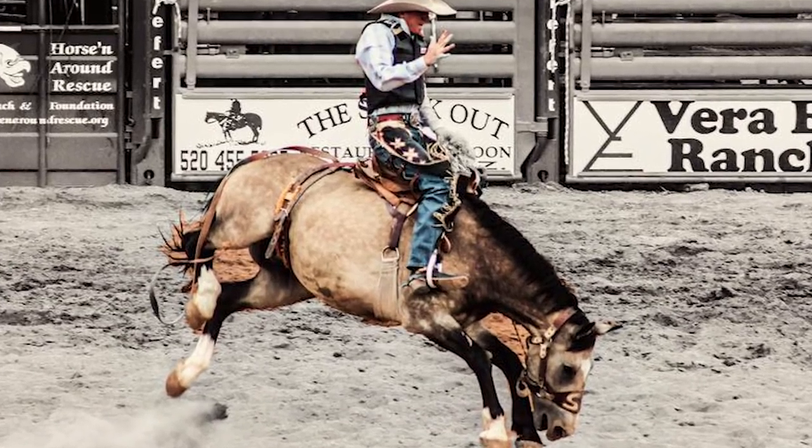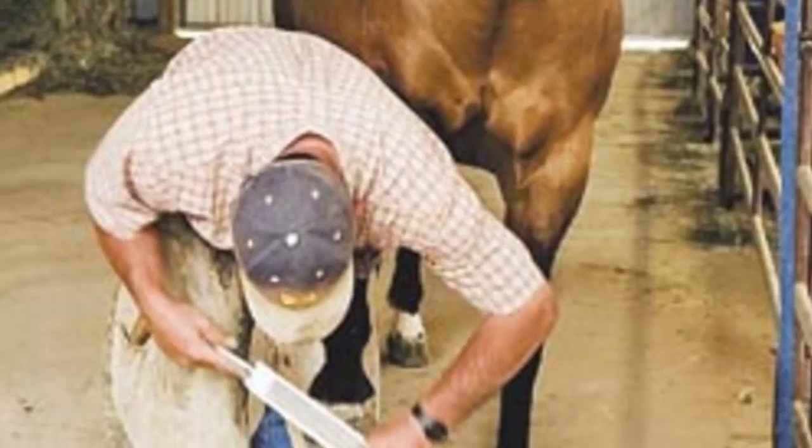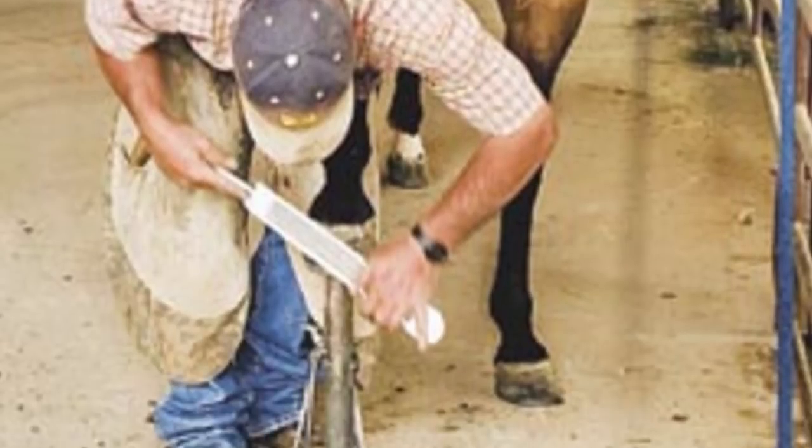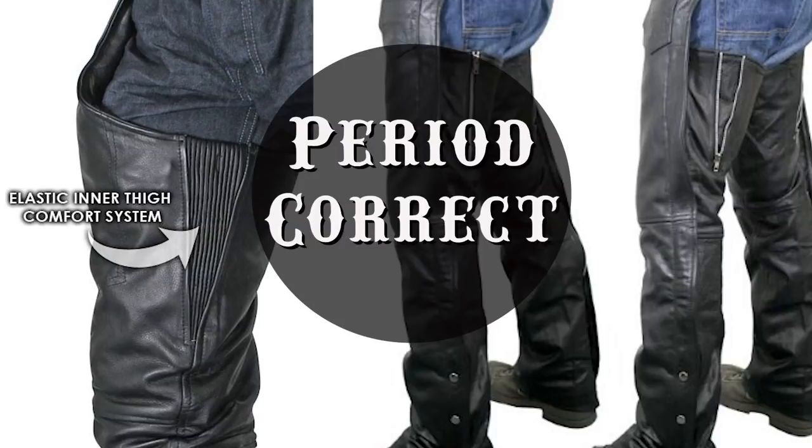Chaps are still worn today. The short shinks variety can be seen on rodeo cowboys and farriers, since these dangerous jobs require as much protection as possible. If you are outfitting a character with chaps, beware of modern variations — many tend to be held together with zippers, which weren't in use until after 1913.